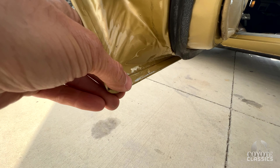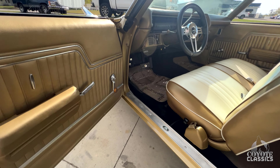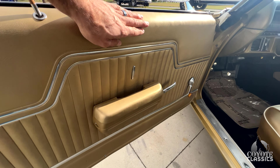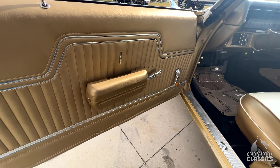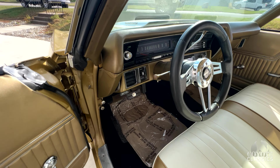Just like you like to see, no body filler repair at all in the corners of the doors. They did a nice job on the door jamb paint too. You can tell when they painted it, they put just as much effort into painting those door jambs as the rest of the car, and a lot of people don't — probably because it takes more time and costs more money. A lot of door panels have been redone and they're in great shape.